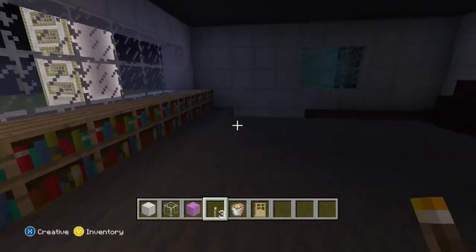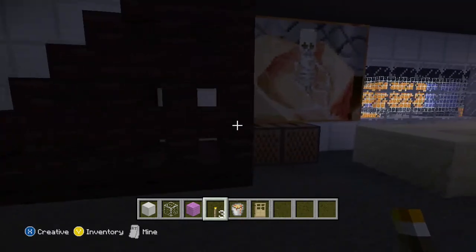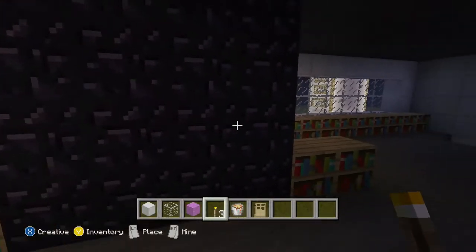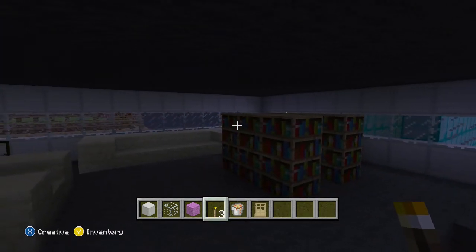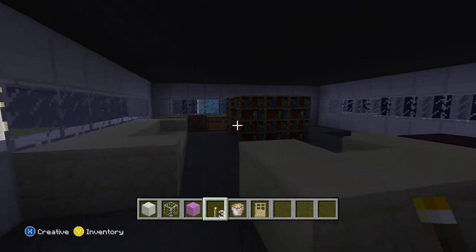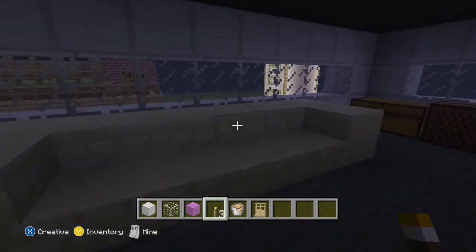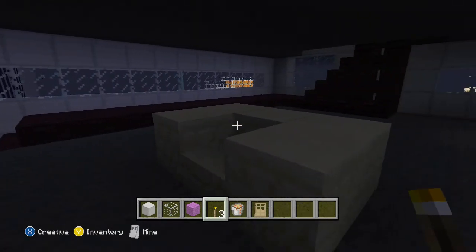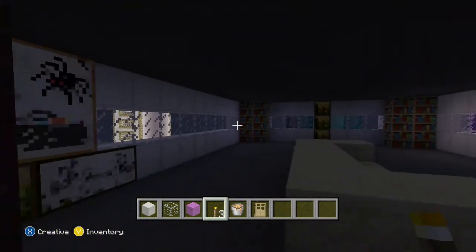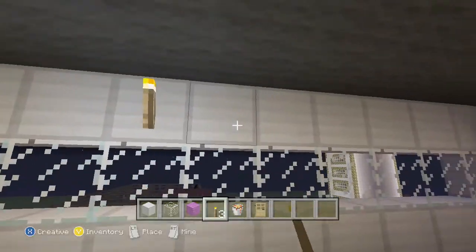And as we get higher, the view gets better. That's a good picture right there. This is supposed to be a TV. Here's some more books. You're starting to feel what I'm saying — it's not in-depth, but I wanted to do it since it looks like apartment buildings, just not straight up build the outside. Let's go back up.